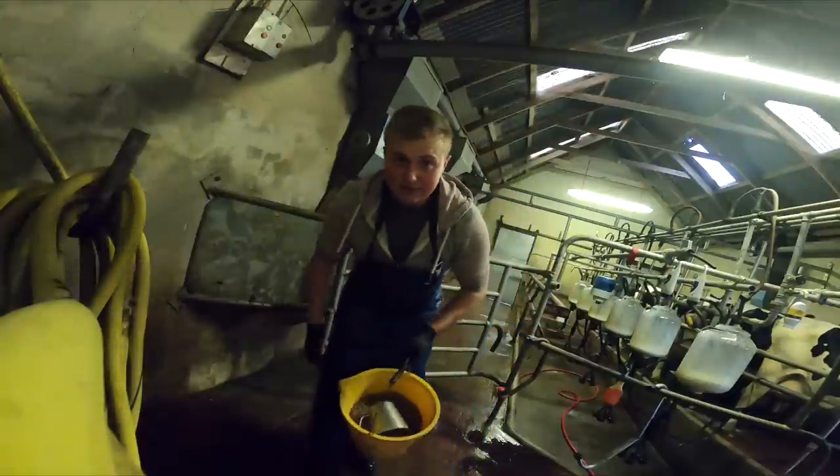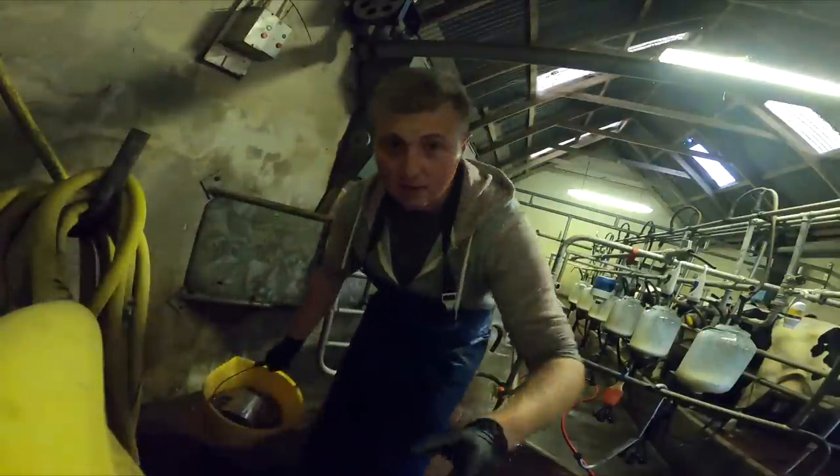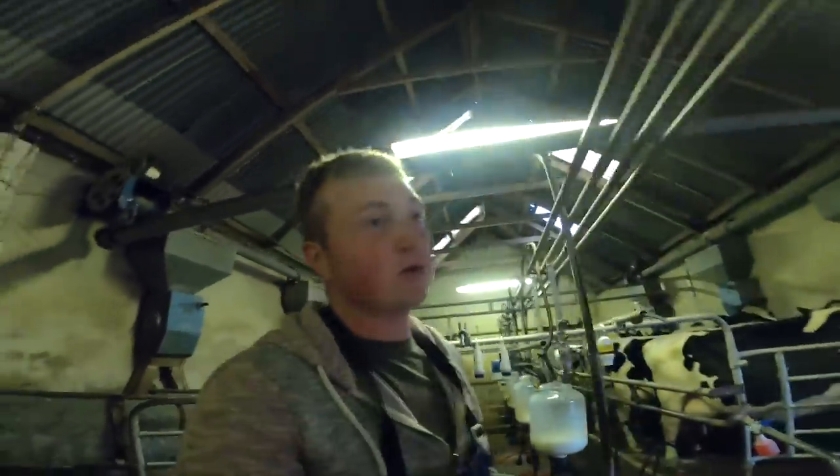Nice bucket. All cows are getting about 2 kilos of ration a day — or meal, or cake, or nuts, whatever you want to call it. They're getting 2 kilos a day because they have plenty of grass, so there's no need feeding extra. It all comes from the wheelbarrow here, which comes from the meal bin. I fill it every time I come out.